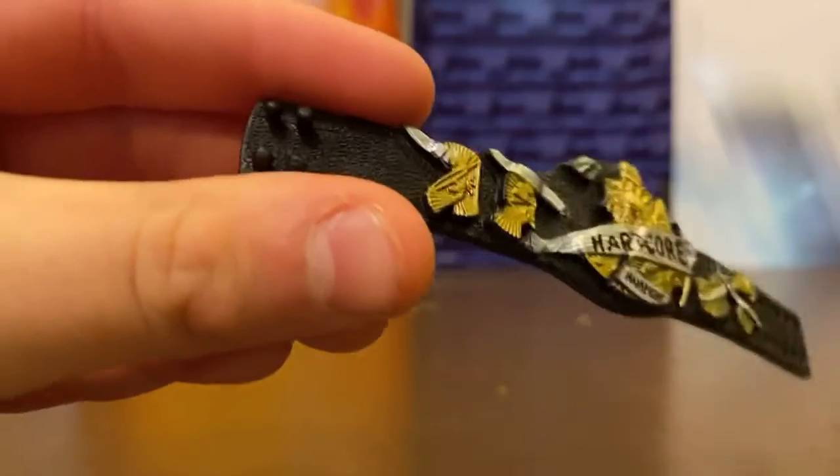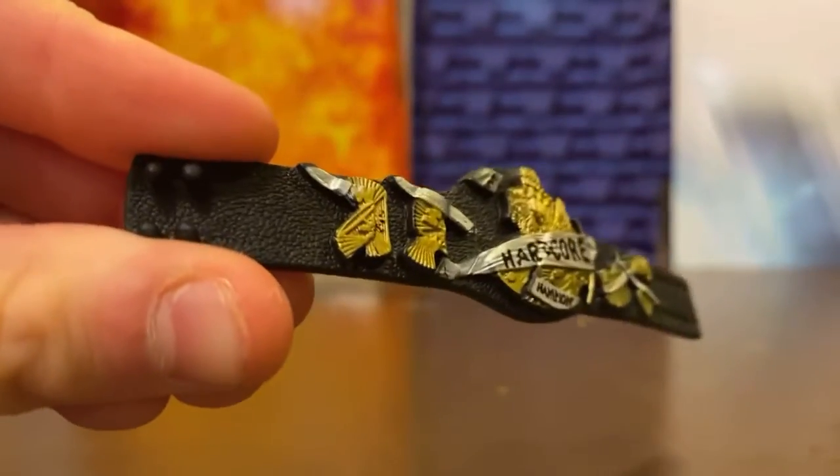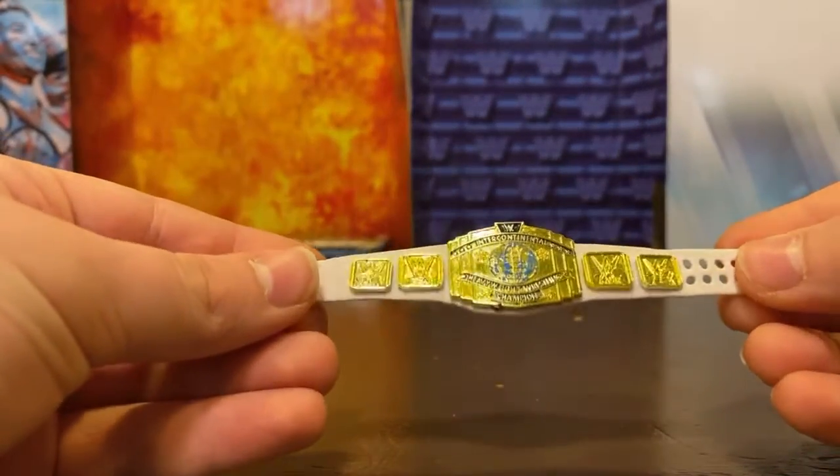Next up, the Hardcore Championship. I actually got this with Viscera, and I've never seen a Hardcore Championship before, so that's why I think it's so big compared to other title belts.